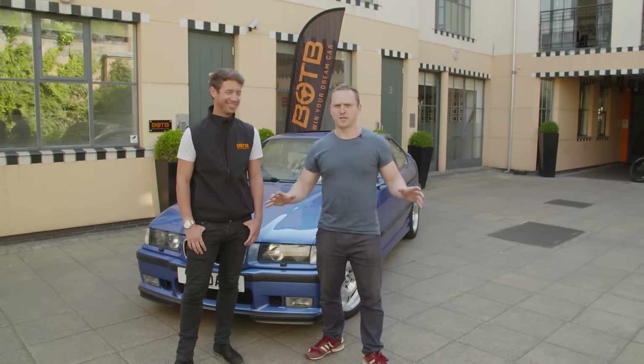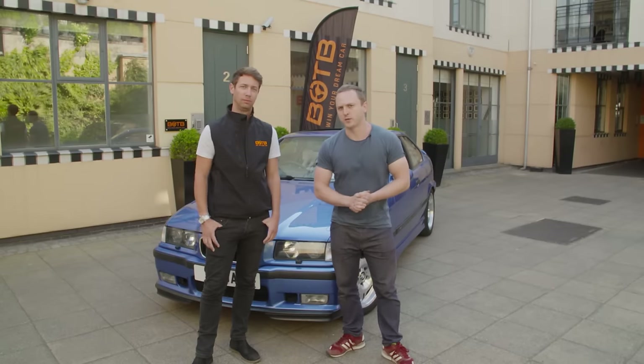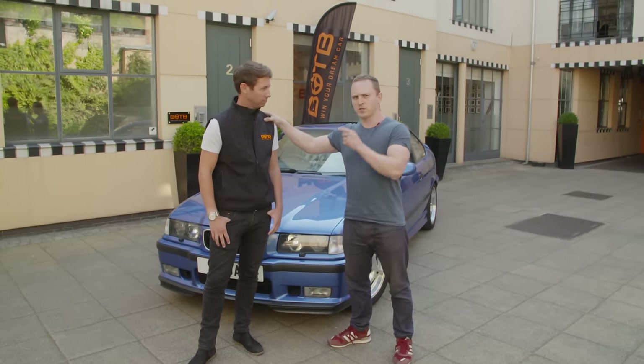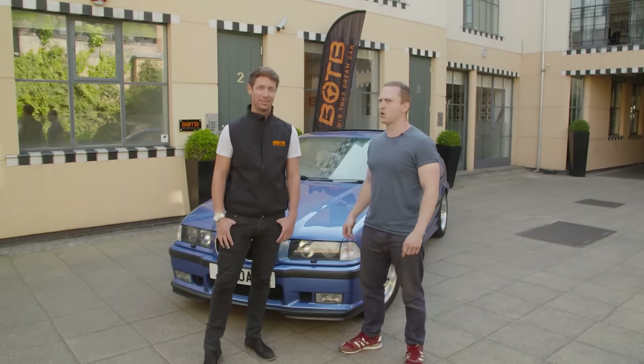Hello and welcome to this brand new YouTube series, living with an E36 M3, proudly sponsored by BOTB. I'm here with Christian from BOTB and the reason I'm here is because you're going to be telling us about some kick-ass prizes that you've got every single week.